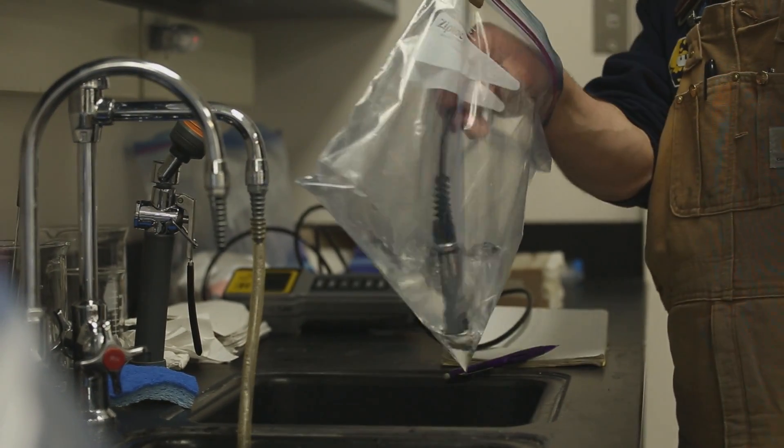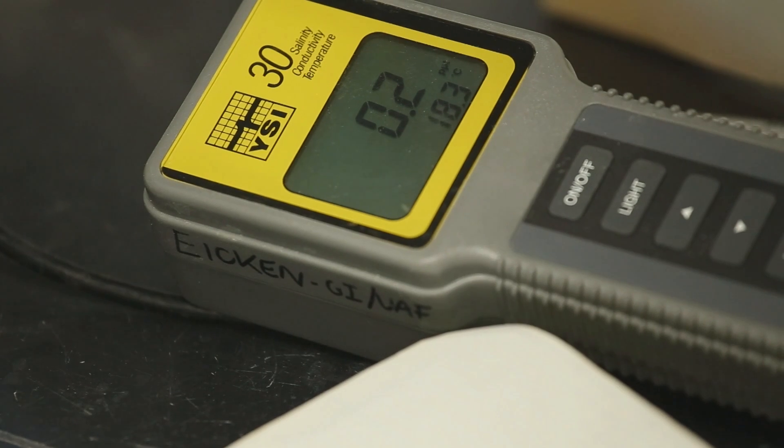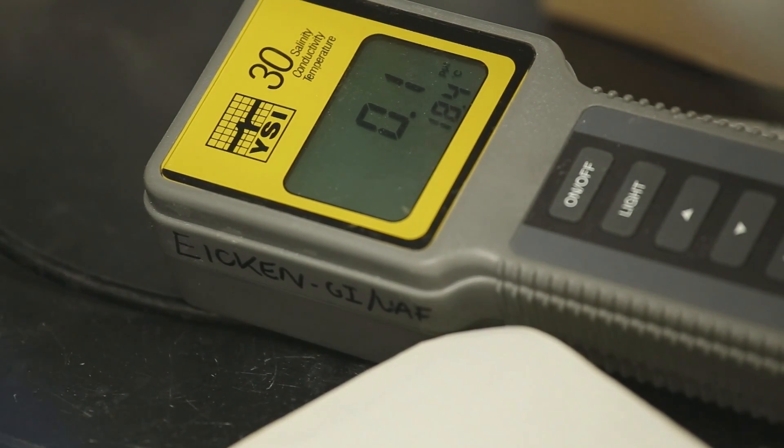Its ability to be a habitat for microorganisms — a lot of that is dependent on the salinity of the sea ice. So these are quite important measurements we're making here to be able to understand more about the sea ice that we were standing on.